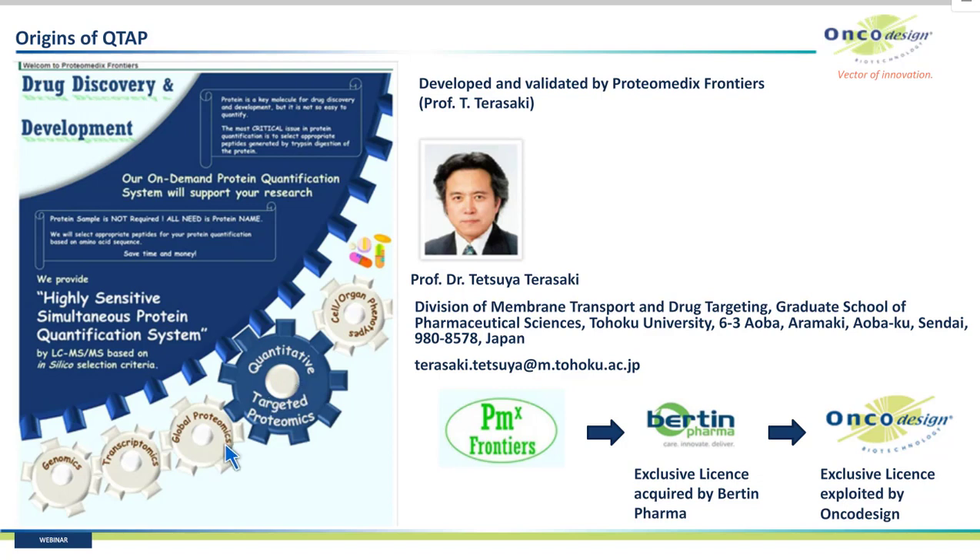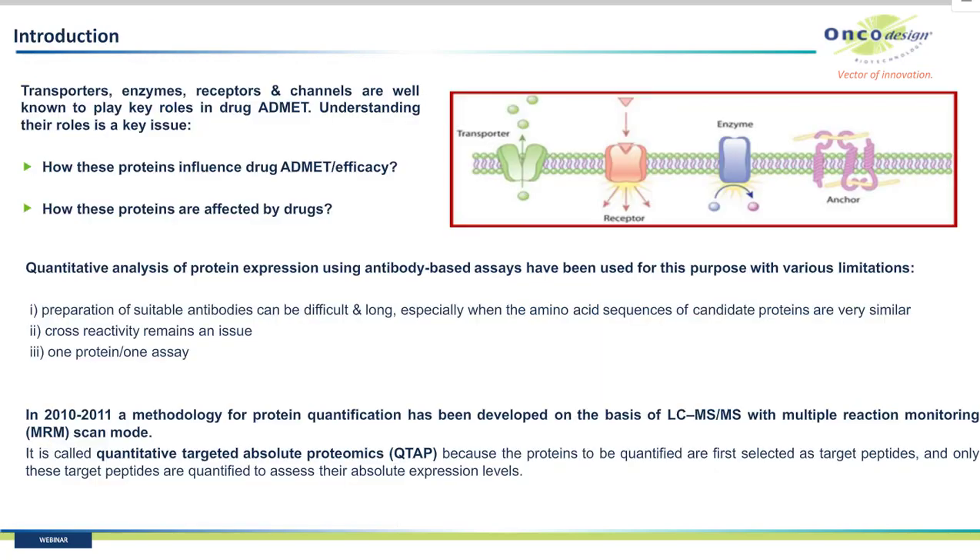Quantitative targeted absolute proteomics is located between global proteomics and cell and organ phenotype. Transporters, enzymes, receptors, and channels are well known to play a key role in drug ADME, so understanding their role is crucial. The gene expression levels do not always correlate to protein expression levels, and quantitative analysis of protein expression using antibody-based assays has some issues: the long and difficult preparation of suitable antibodies, cross-reactivity, and the lack of multiplex analysis.